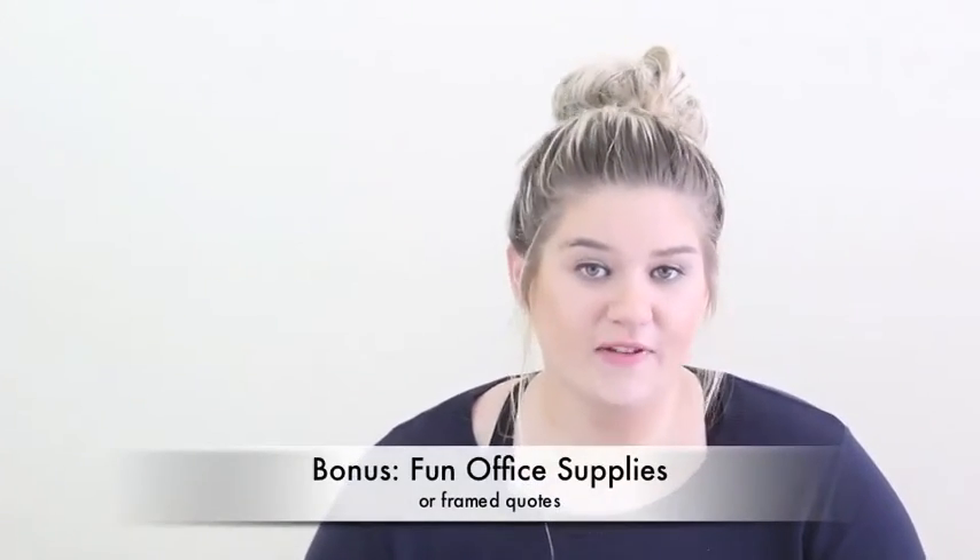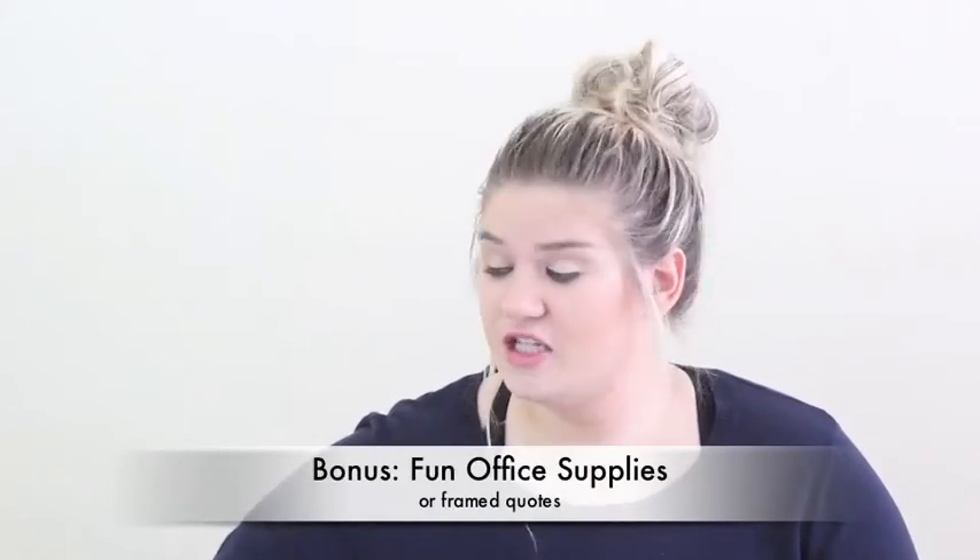My last little bonus idea: if your photographer friend has an office and you know their brand colors — like mine is gold, white, and black — you can get them fun office supplies or little things to put on their shelves. Like a glitter initial letter, gold prints, or a fun saying you can put in a frame. That's a great stocking stuffer and a good idea for your photographer friend.